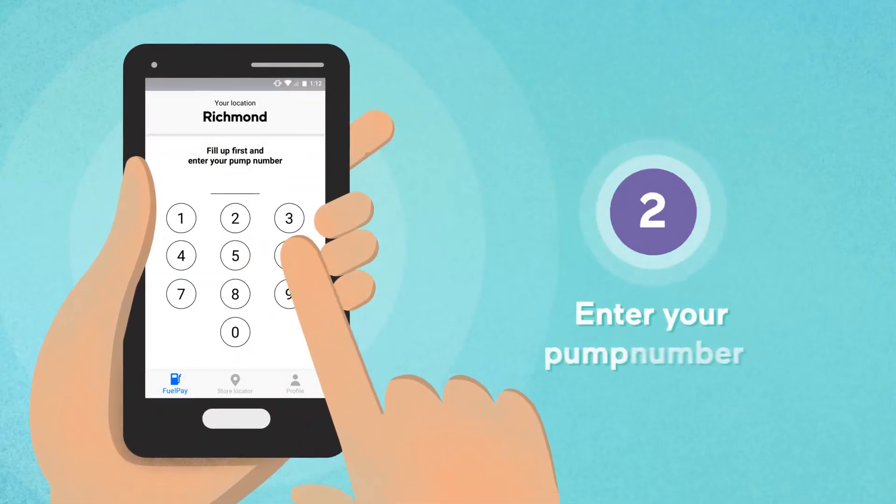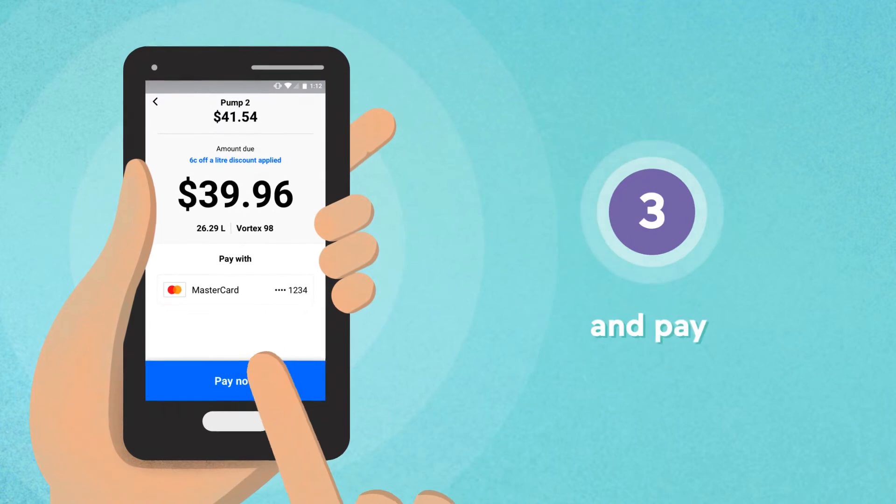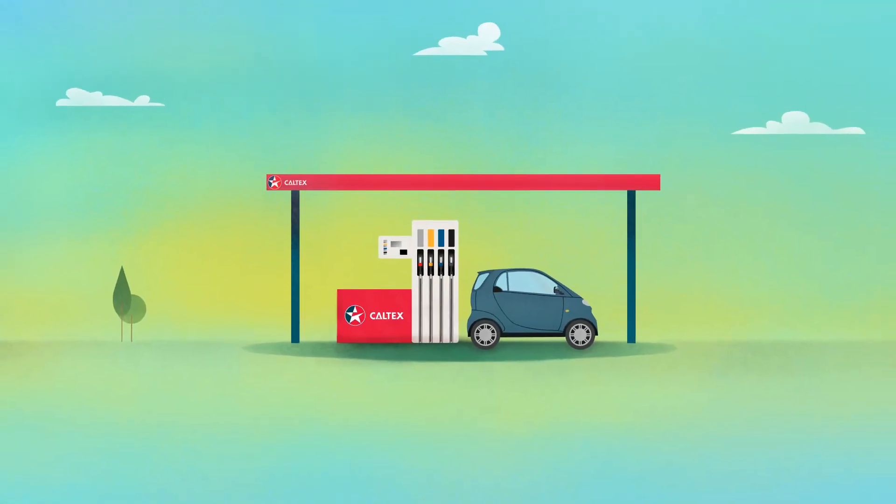Just open the app, enter your pump number and hit Pay. With Fuel Pay, three taps is all it takes.